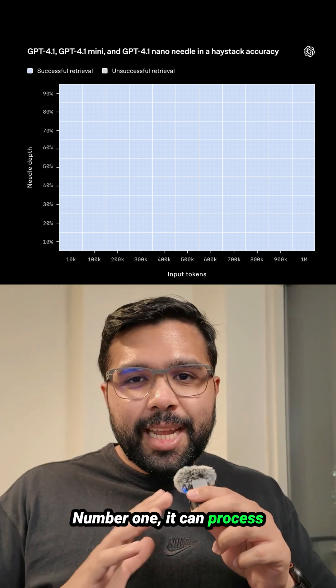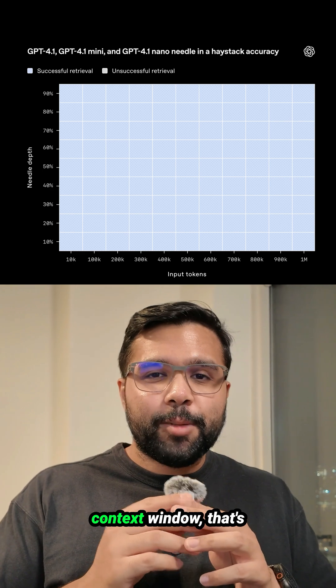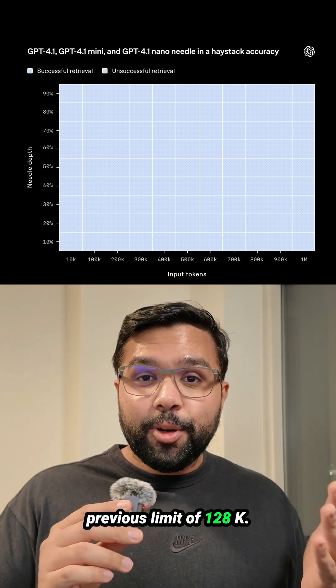Number one, it can process entire code bases with its insane 1 million token context window. That's over 800 files of code and eight times more than the previous limit of 128k.